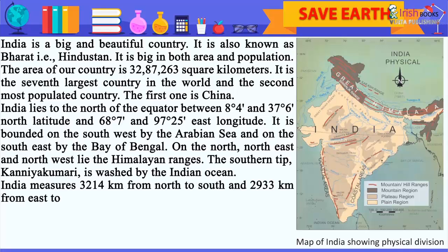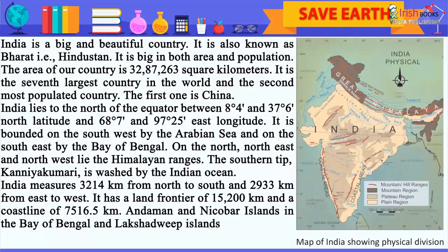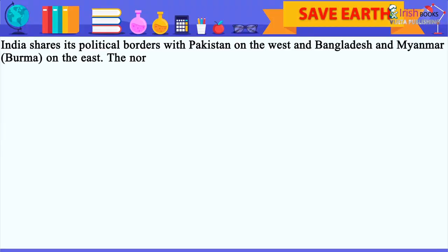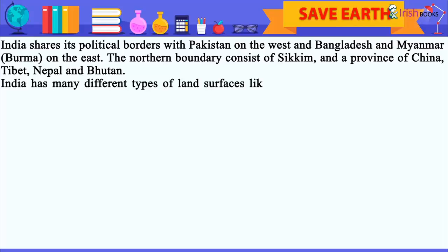India measures 3,214 km from north to south and 2,933 km from east to west. It has a land frontier of 15,200 km and a coastline of 7,516.5 km. Andaman and Nicobar Islands in the Bay of Bengal and Lakshadweep Islands in the Arabian Sea are parts of the Indian Territory. India shares its political borders with Pakistan on the west and Bangladesh and Myanmar (Burma) on the east. The northern boundary consists of Sikkim and a province of China, Tibet, Nepal and Bhutan.